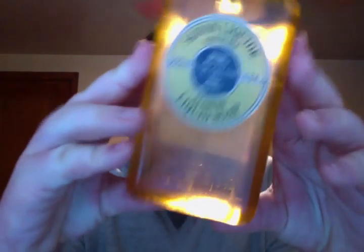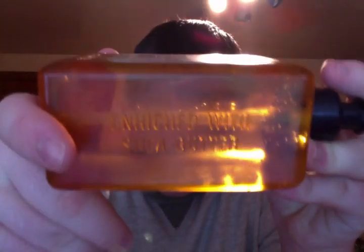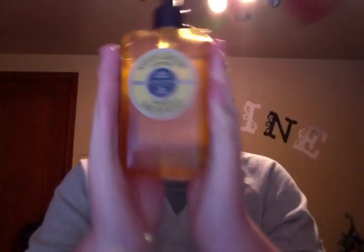This is 16.9 ounces of hand soap in Verbena, which is like an uplifting, citrusy scent — it's a really, really good scent. I think it smells absolutely amazing and this will last me a long time. It says enriched with shea butter. This is just such a big thing; this will be great to put on the kitchen sink. I could use it every day and still have it for a while because it's so big.